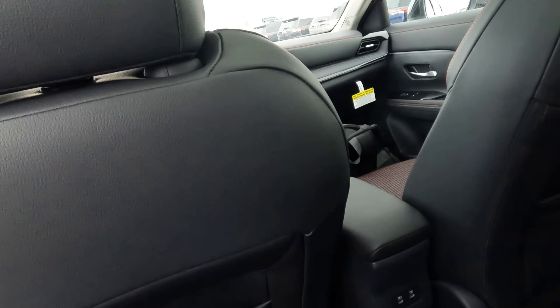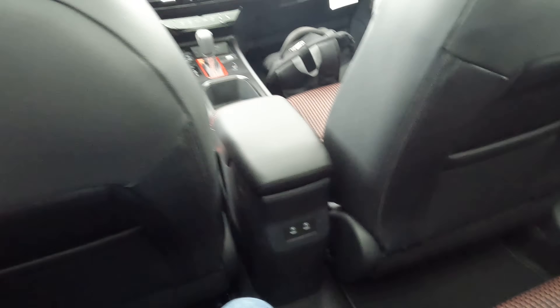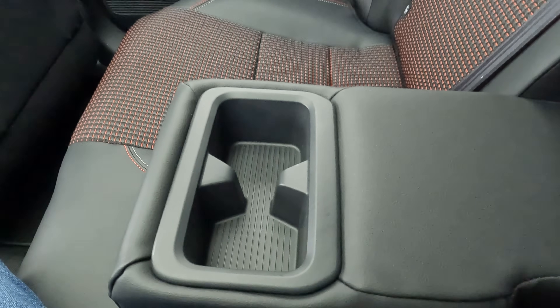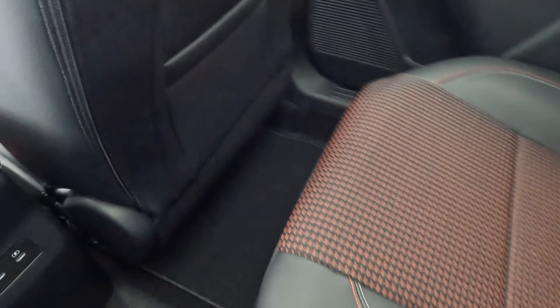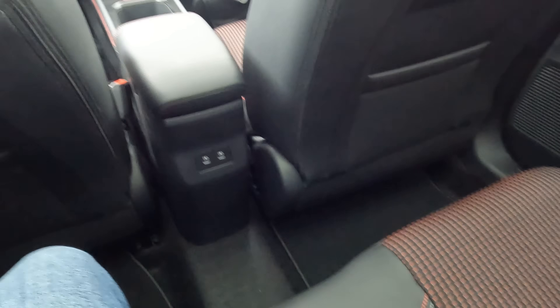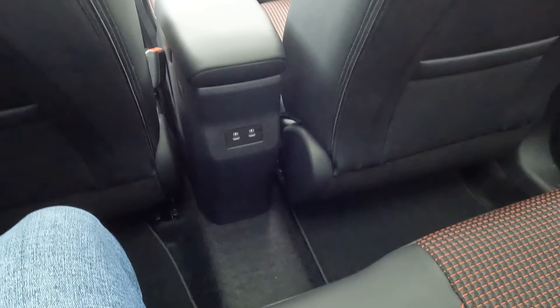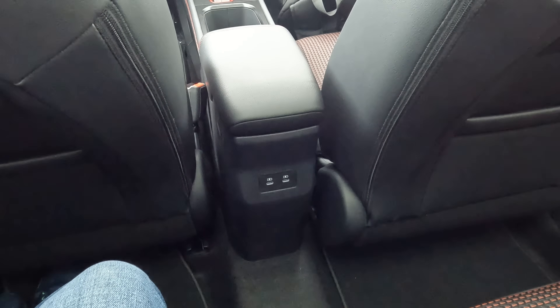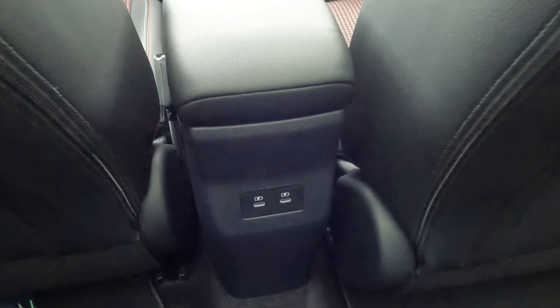Hopping inside the rear seat, there are rear seat pockets on the back of each seat — that's nice to have. Competitors such as the Honda HR-V do not have a rear seat pocket on the driver's side. We'll also find the typical fold-down armrest with cup holders built in. While there's no rear air conditioning vents, I don't think that's a huge deal given the smaller interior size.